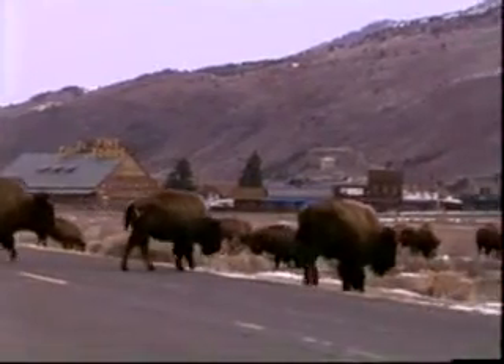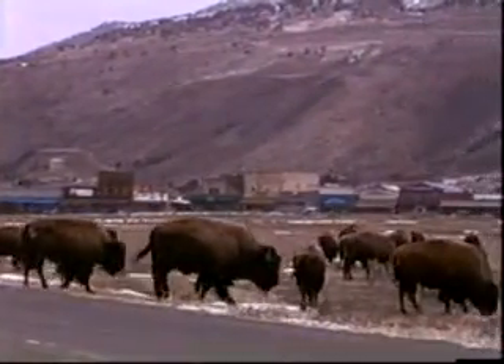The weather over the next three weeks could bring life or death to hundreds of wandering bison.